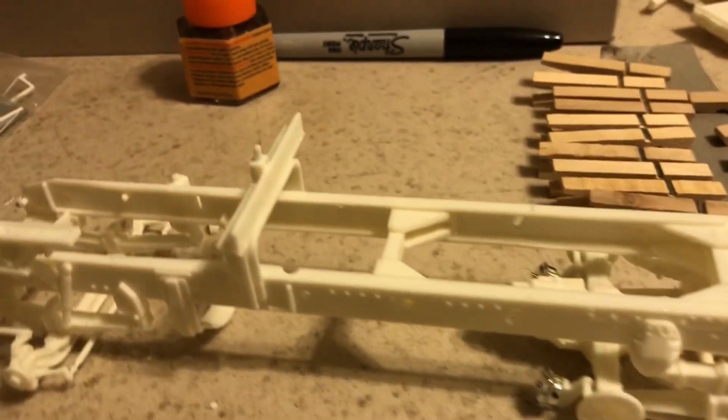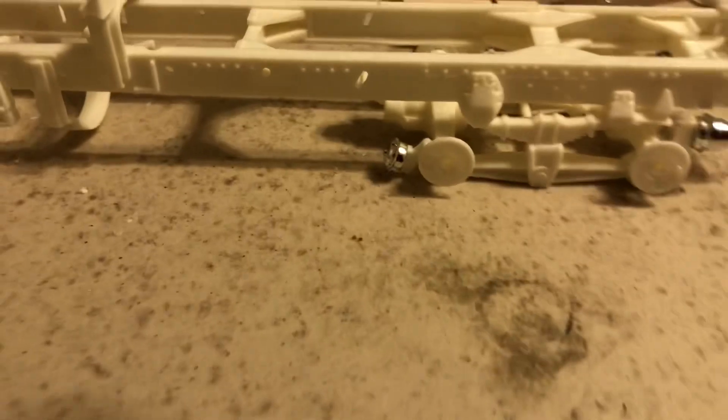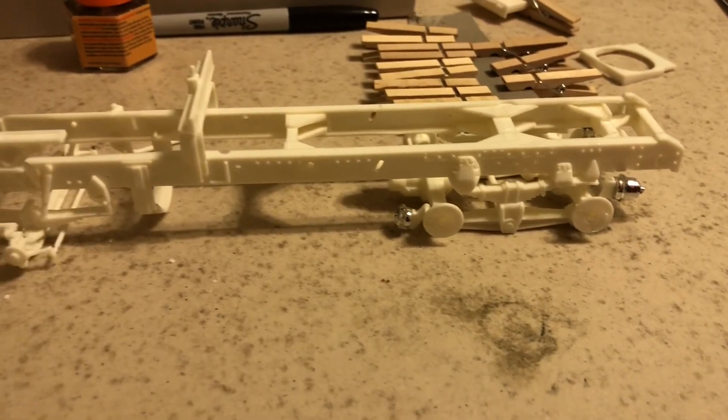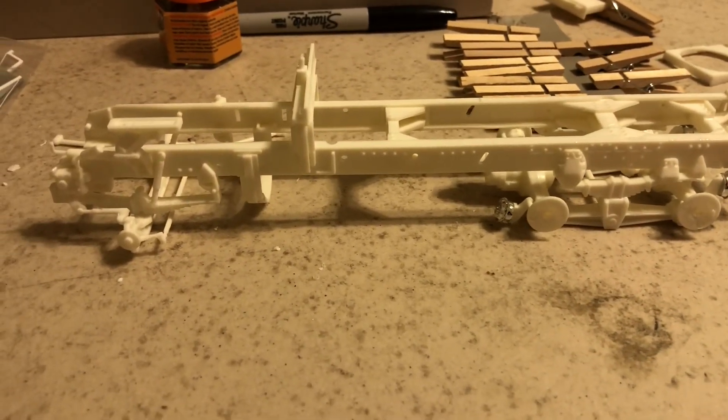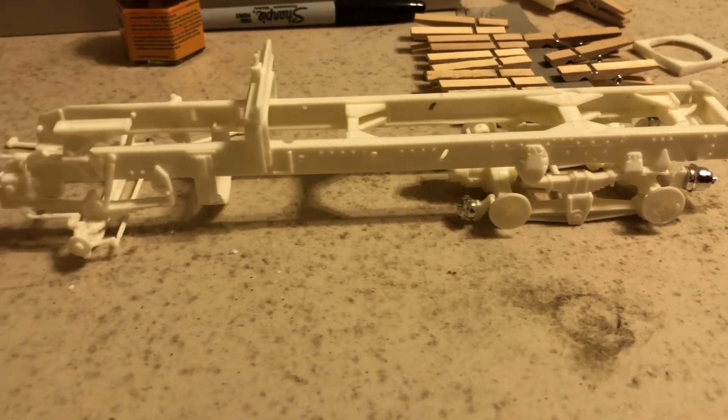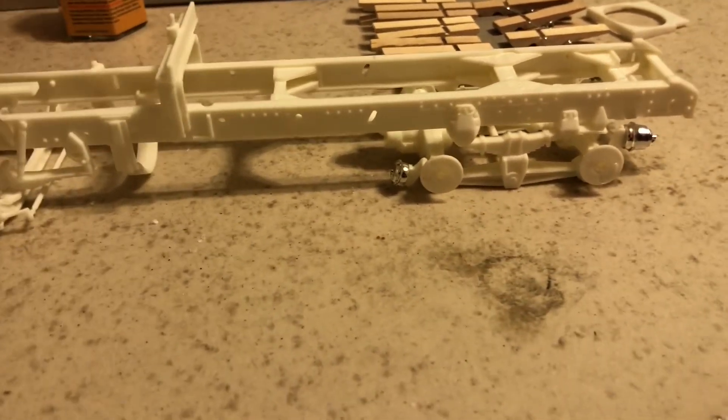I'm going to be stretching the frame, so I'm getting ready to cut it. I like to build it first, get it square, then cut it and re-square it, stretch it, and re-square it again. So I'll be doing that next.